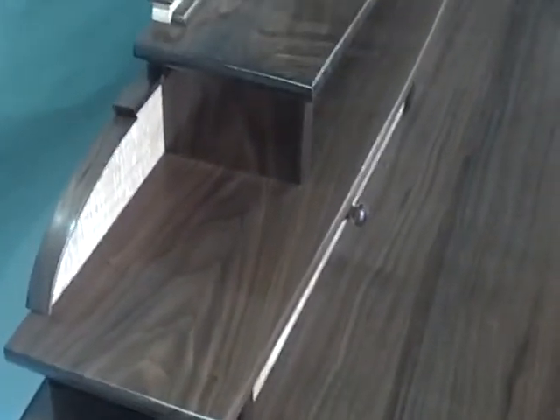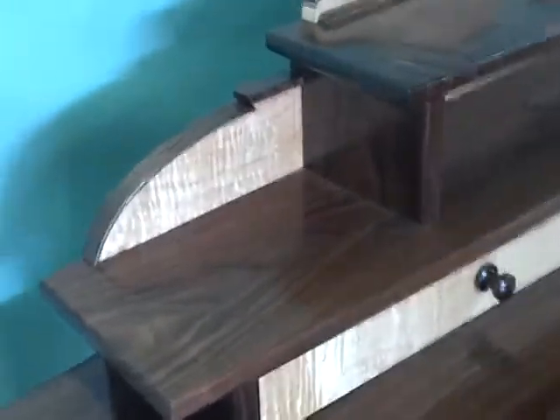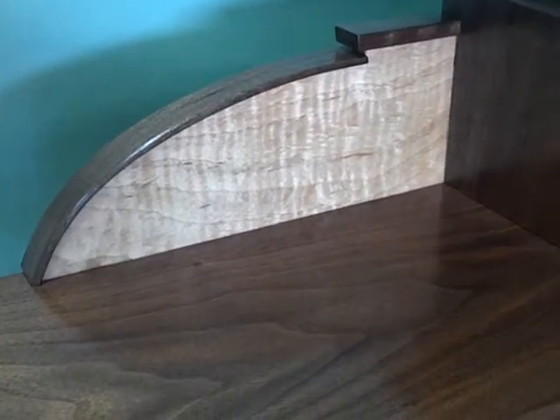What we have here is the organizer — the top drawer bank for the desk — and you can see the quality of the tiger maple and then of course the beautiful clarity of the walnut.